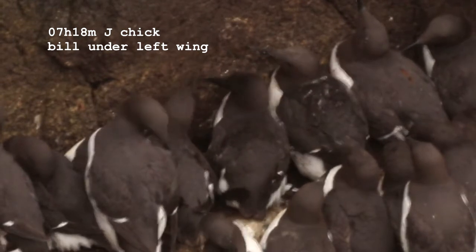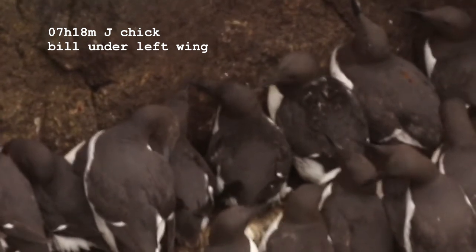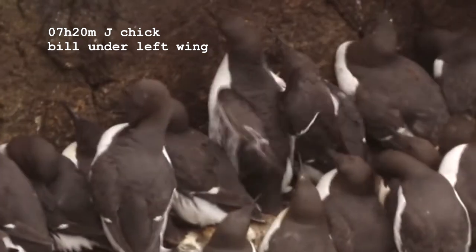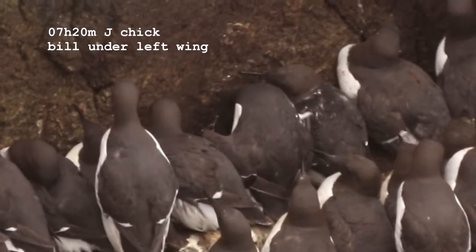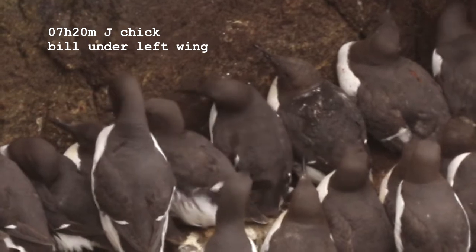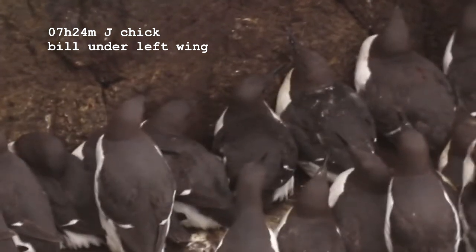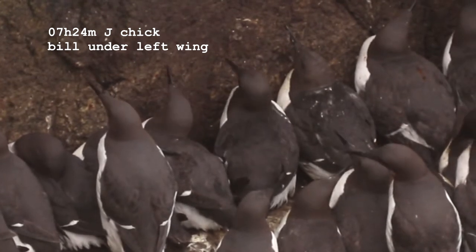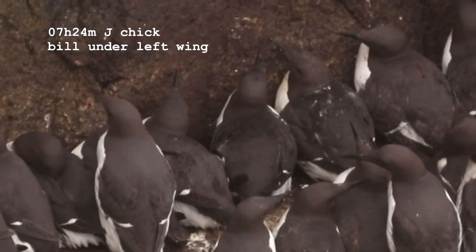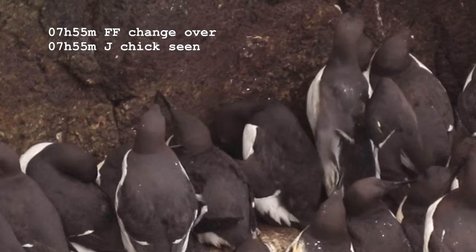The first chicks are very small so they're quite difficult to see, and often the only thing you see is a small movement underneath the adult's wing. So the bird in the centre of this picture, you can see some movements underneath the left wing on the top. Sometimes it's just the adult moving its wing, but sometimes you can see a little edge of a beak poking out from underneath.